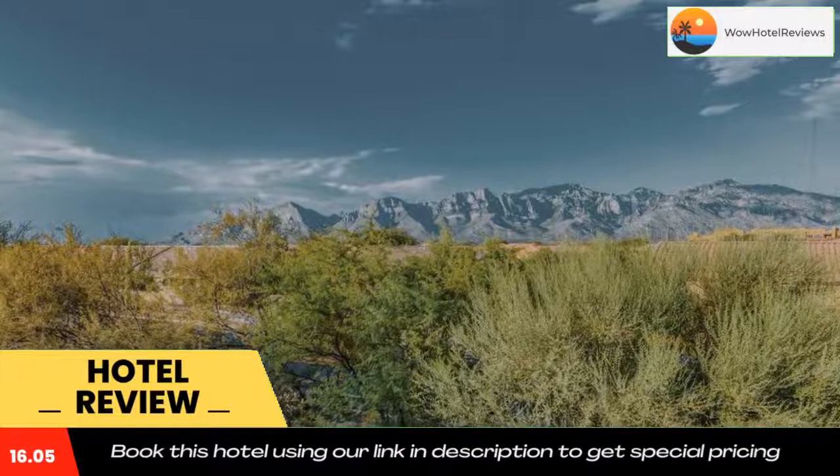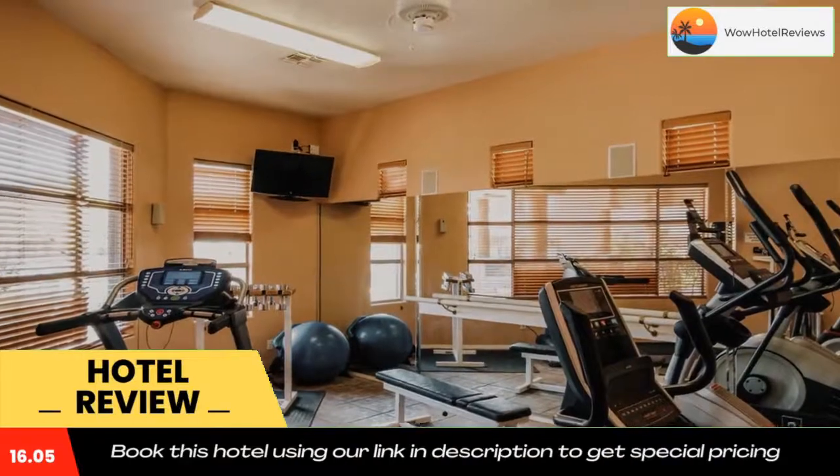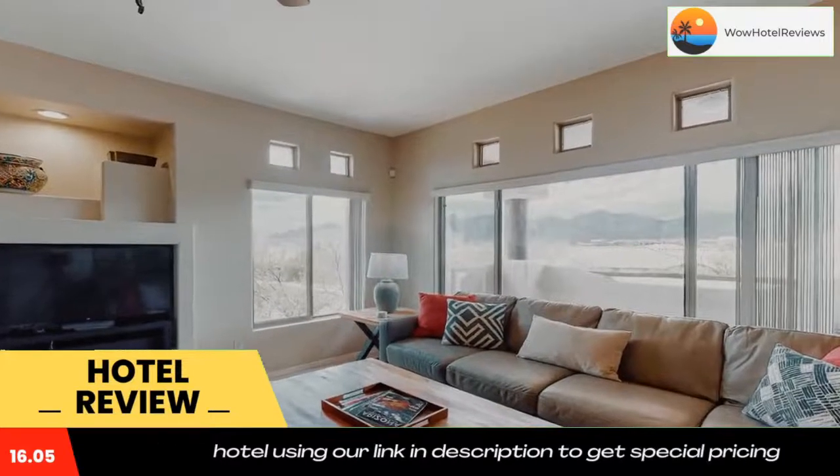Some of the most popular facilities are one swimming pool and free parking. Catalina Mountain Views number 212 is located in Oro Valley, 18 miles from Tucson Convention Center and 18 miles from Arizona Stadium.